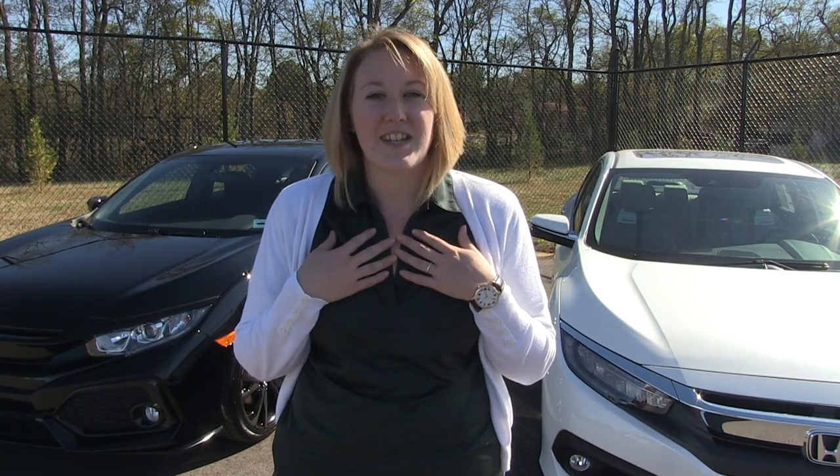Hey everybody, thanks for watching. My name is Jessica Holmes and I'm down here at Jenkins & Wynn Ford Lincoln Honda in Clarksville, Tennessee. Today I'm going to tell you all about the Civic and its different options. We have with us a Civic sedan and a Civic hatchback, and it's also available in a two-door coupe.